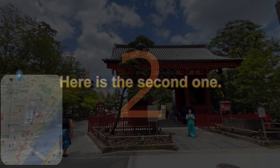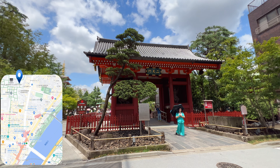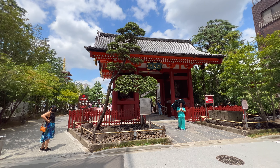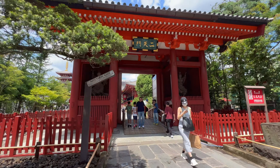Here is the second one. Enter from Nintenman on the east side of Asakusa. This gate seems to have been used only for the entry and exit of important people at the time. Pass through here — this angle is also one of my favorite angles of view.